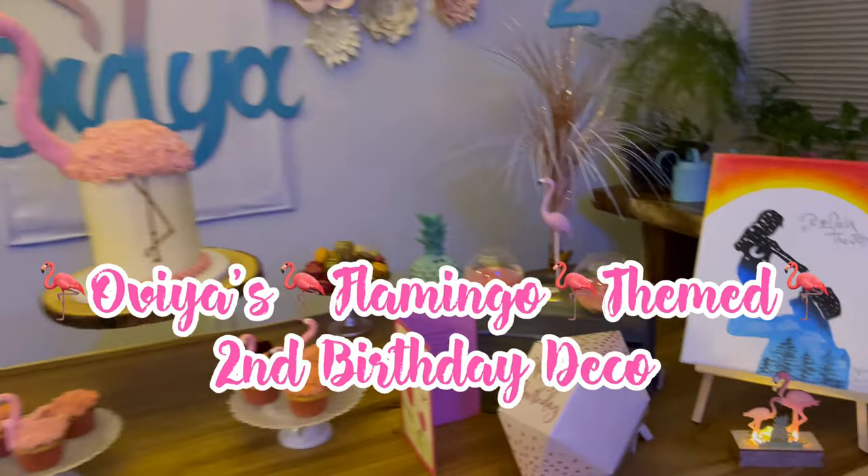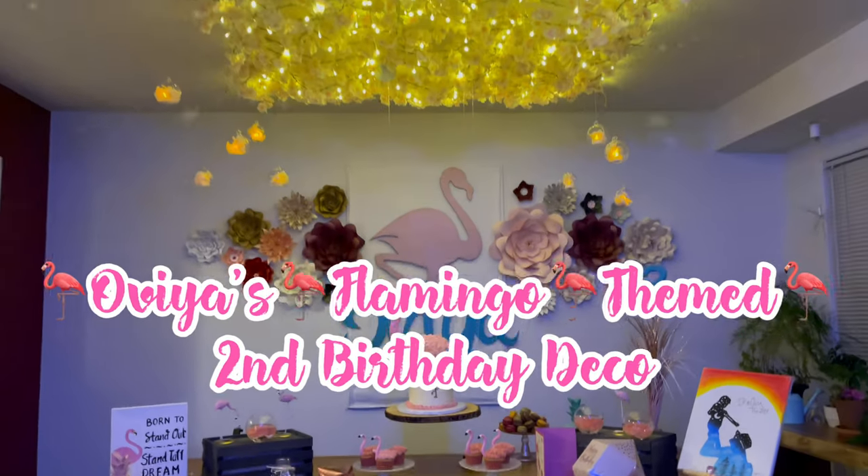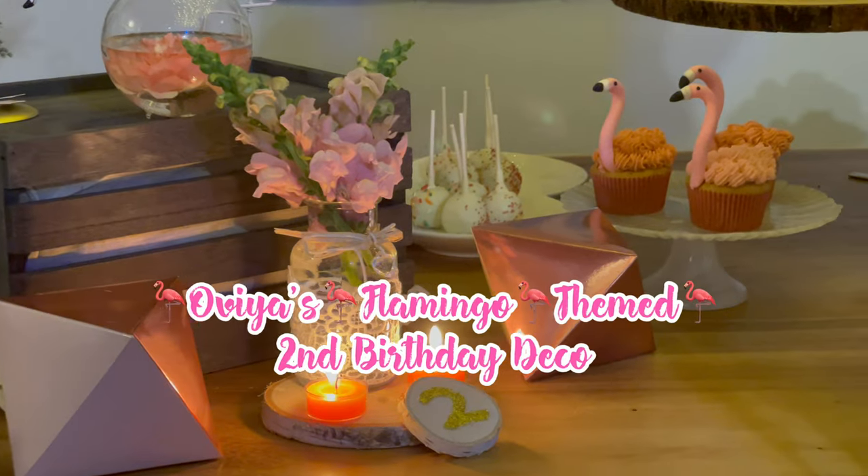In this video, you will see Ovia's Flamingo themed second birthday decor and the overall setup, including our own special floating cake arrangement for a precious little princess Ovia.